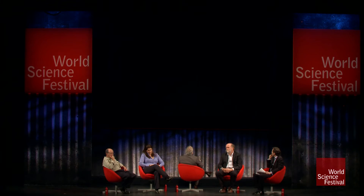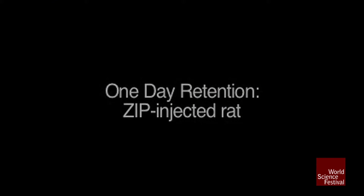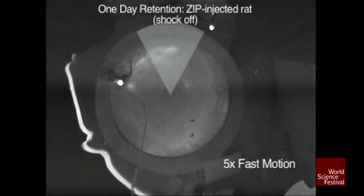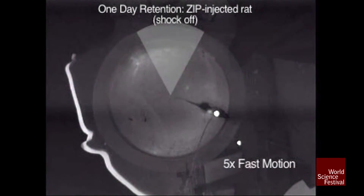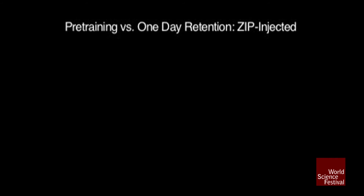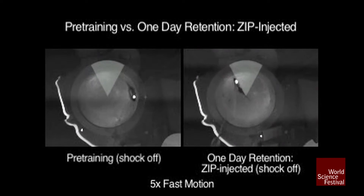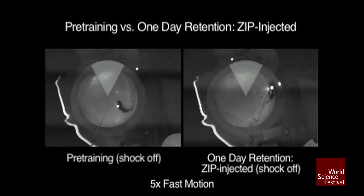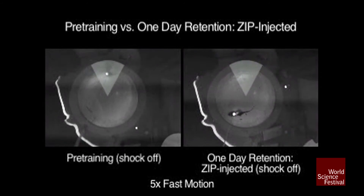Now we take another set of rats trained in exactly the same way, waited a day, and injected ZIP. There's no evidence of the memory having been there. In fact, if you take a picture of exactly the same rat when it was in its naive state before it was trained and after its memory had been erased, there's absolutely no difference in its behavior.